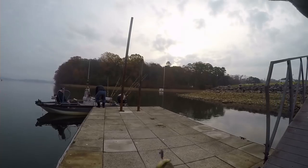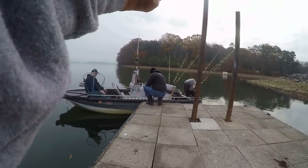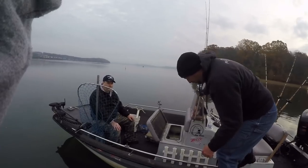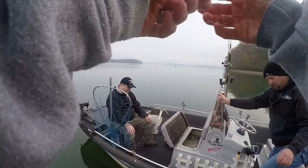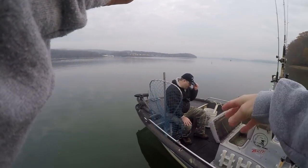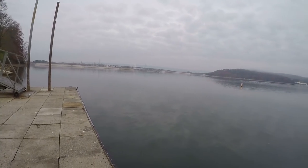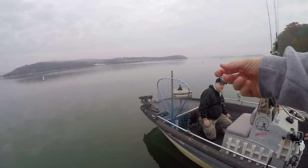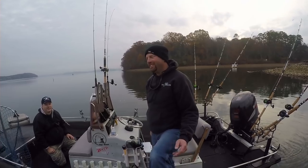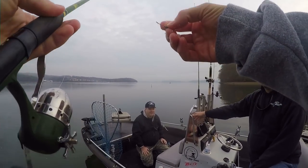Alright guys, I think we're set. We've got plenty of bluegill, and we're now going to smack some cats. We are on Chickamauga Lake, right above Chickamauga Dam. We are with Captain Ty Conkle — FVcatfish.com — and Billy Claybell with Panfish.net.